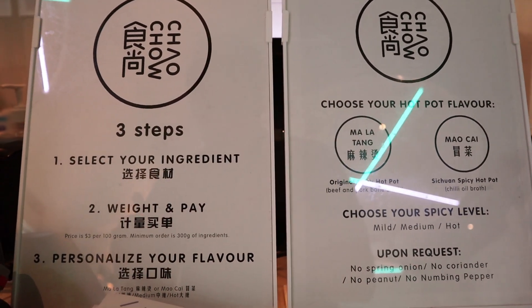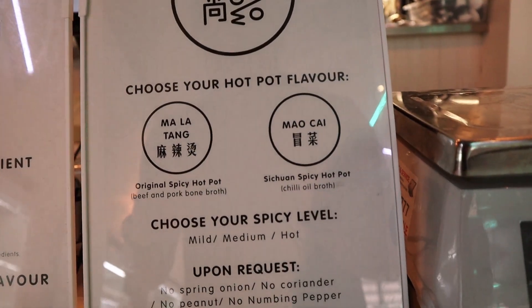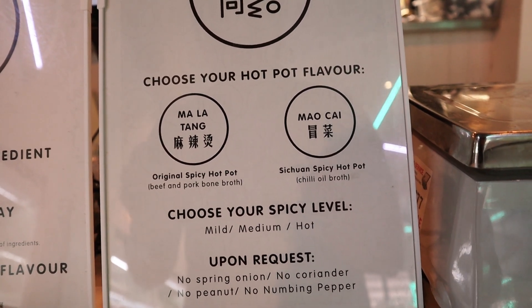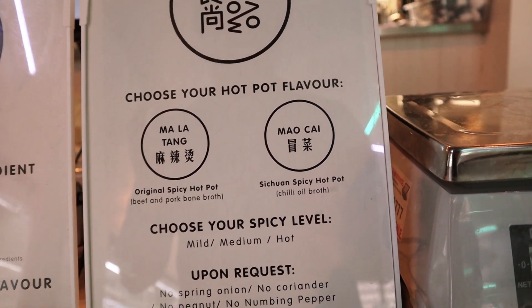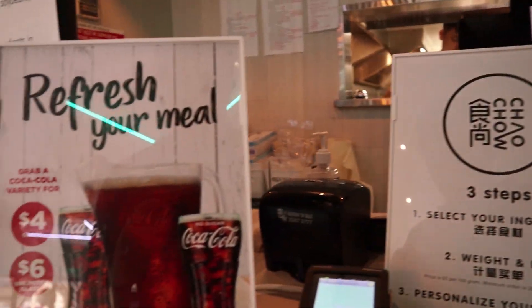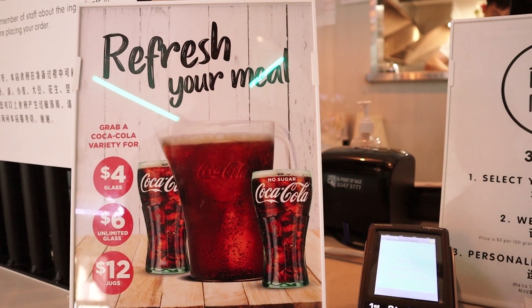So here are the three steps: you select your ingredients, weigh and pay, and personalize your flavor. They've got two different kinds of soup — you have your original spicy hot pot, which I got at medium level, and then you have the Sichuan spicy hot pot which is really spicy. They also have unlimited Coke, which is good because you're going to need a lot of drinks for that.